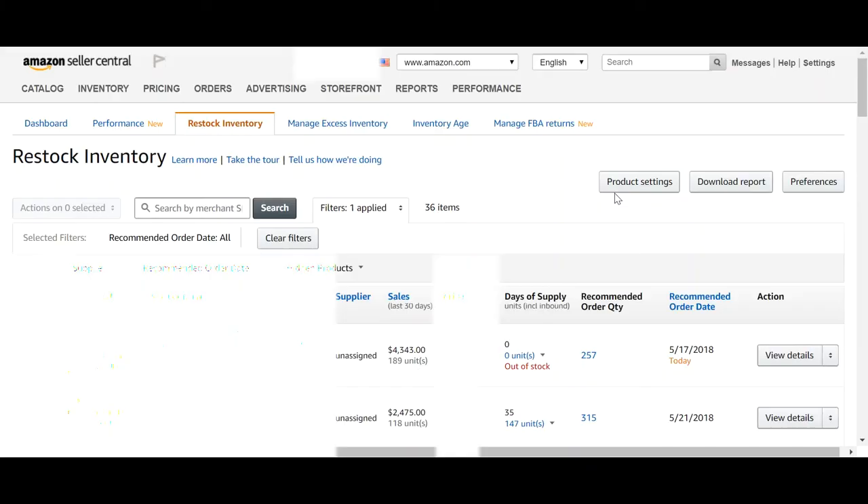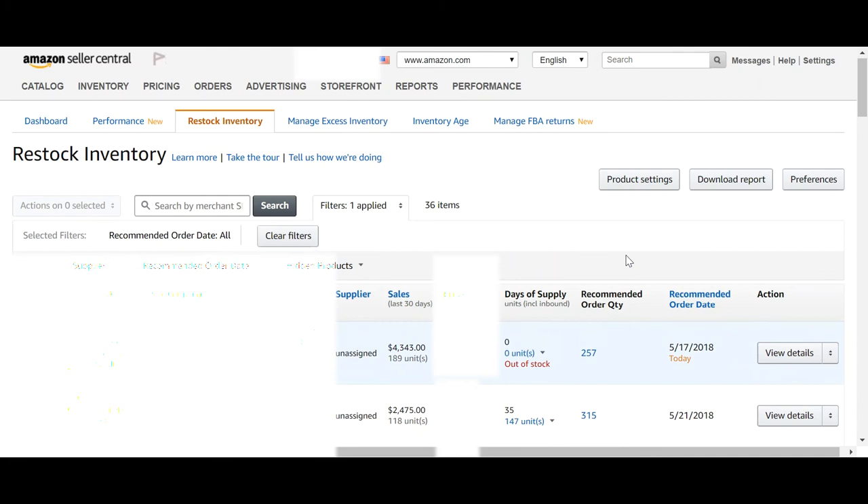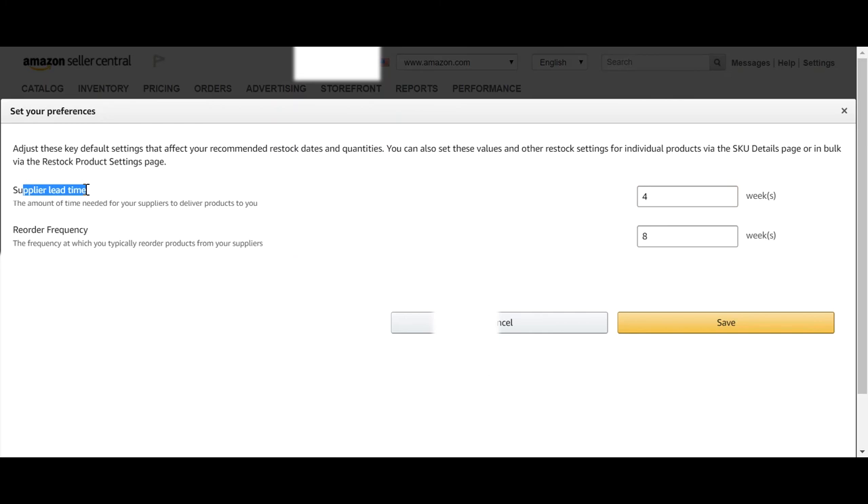You can also calculate this using third-party software, but if you're just starting with only a few products, the simplest way is through Amazon's manage inventory page. Go to Inventory, then Inventory Planning, then Restock Inventory. This gives you a simple overview of all your products, the sales in the last 30 days (your sales velocity), and days of supply — how many days you have remaining. To make this automatically tell you when to reorder, set the lead time to whatever it should be and click save. You'll then be able to see not just the order quantity but also the order date.